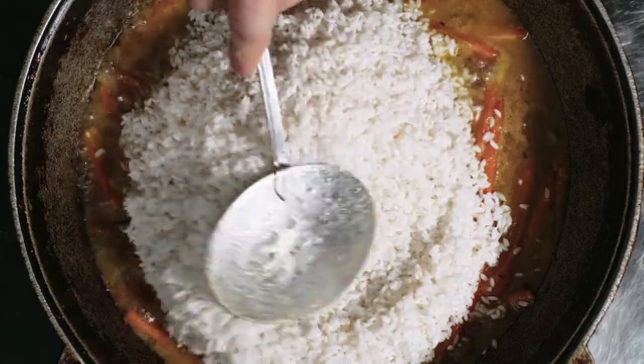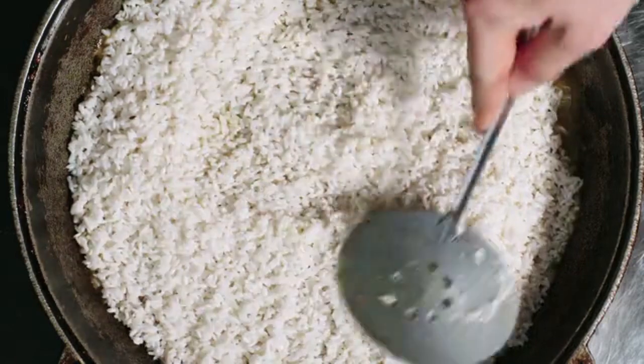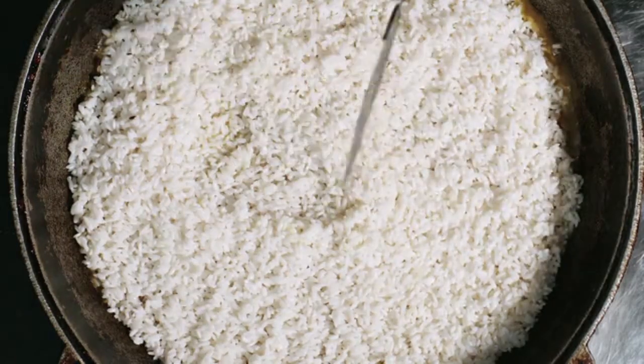Did you know that over two and a half billion people worldwide consume rice, making it a staple for more than half the global population?